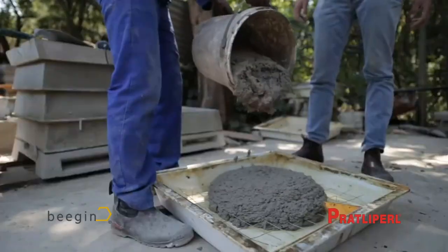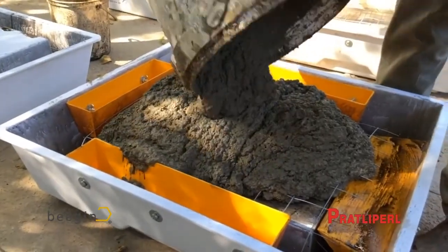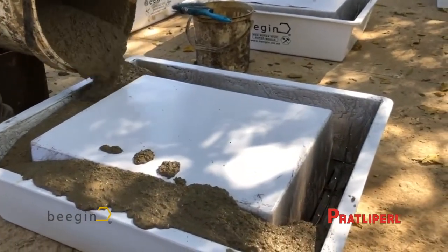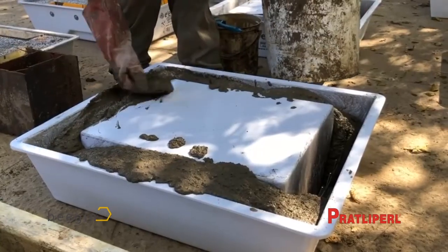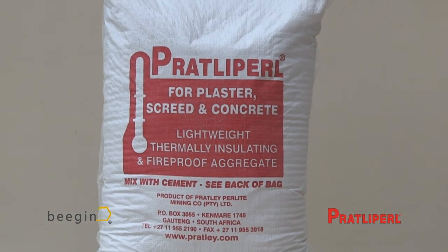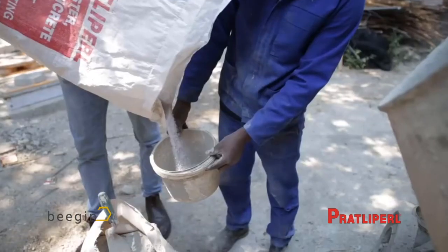When I was doing the research it was sort of perfect timing because Pratley had also started making a construction-grade perlite, which I started using in the early testing. It's made from a natural rock that's heated in a furnace and it turns into something resembling polystyrene, but much more effective at insulating.